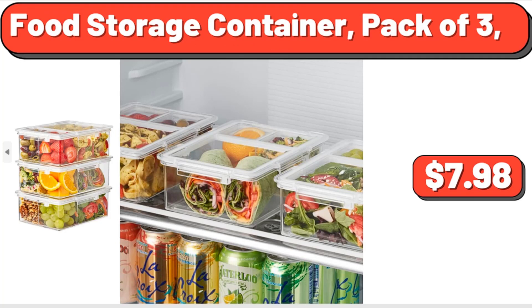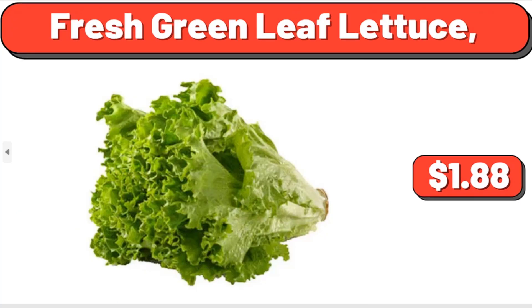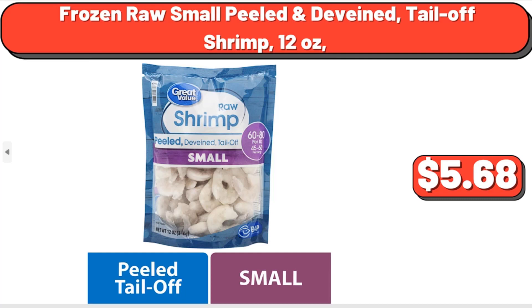Food Storage Container, Pack of 3, $7.98. Fresh Green Leaf Lettuce, $1.88. Frozen Raw Small Peel De-Veined Tail-Off Shrimp, 12 oz, $5.68.